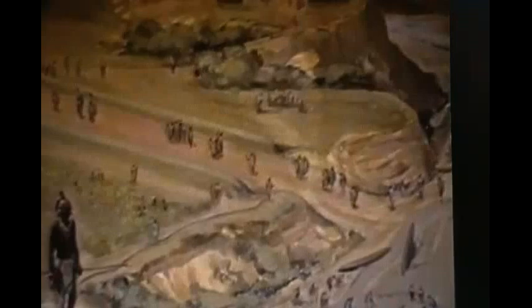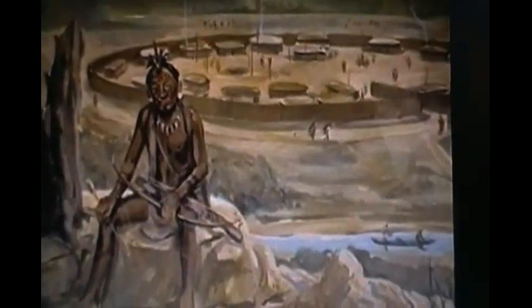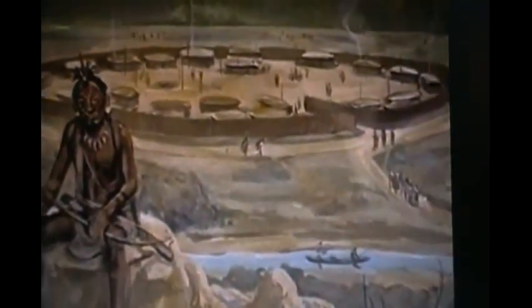This is the start of the Adena tape. The Adena were the predecessors of the Hopewell. This shows one of their sites on the river here. You can see how they started living — it's like a village. They started building mounds a lot earlier, and the Adena started the classic earthworks type thing, but they wouldn't be as elaborate as what the Hopewell would create.